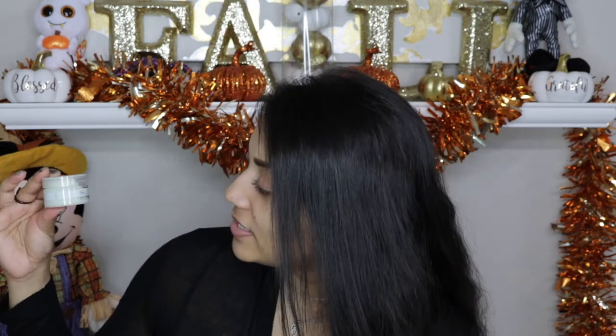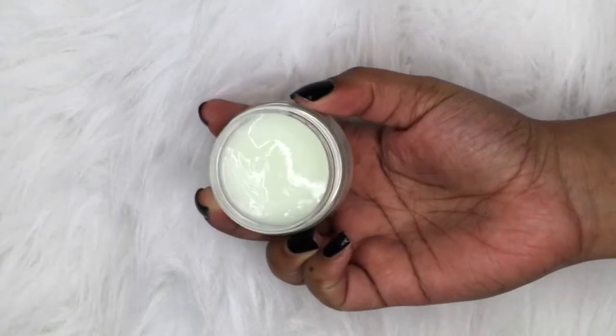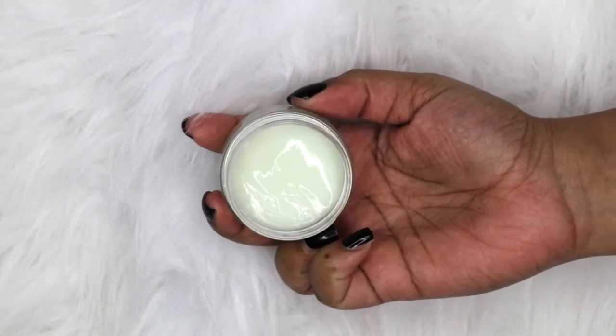The first item is the Perfect Repair Treatment Mask — it's a color protectant and paraben-free hair treatment mask. It has kind of a cucumber-y scent, it smells really good. Since this is a leave-in treatment, I will try this out later and let you guys know my thoughts in the description box below.